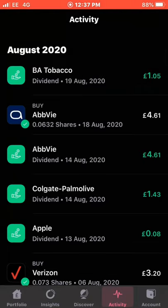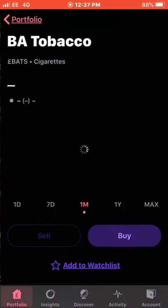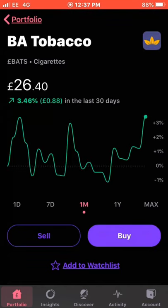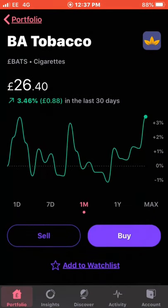My next dividend, a few days later, was from British American Tobacco, which was £1.05. They're up 3.46% in the last 30 days but I'm down 11% on my position overall. I own 2 shares; the current value is £52.79 and my average cost is around £29-30, while they're currently around £26. It's a volatile stock but a good dividend payer. With the BAT dividend added on, the income is now £14.56.